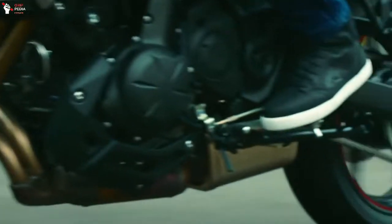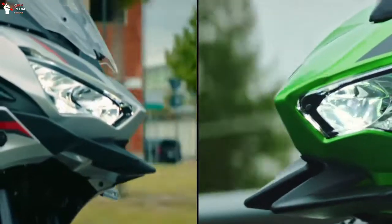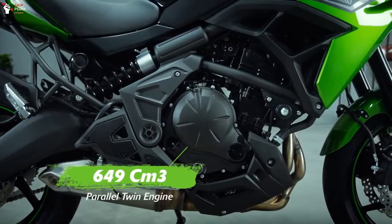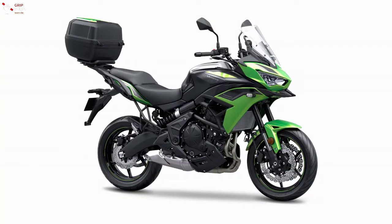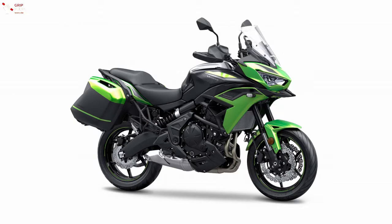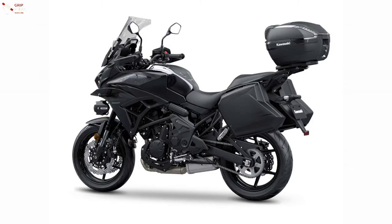The 649cc inline twin engine is still the same. Of course, that is not surprising considering that the engine has just been refined to meet the Euro 5 emission standards. This engine can provide the maximum power of 65.7 horsepower at 8,500 rpm and a maximum torque of 61 Nm at 7,000 rpm.